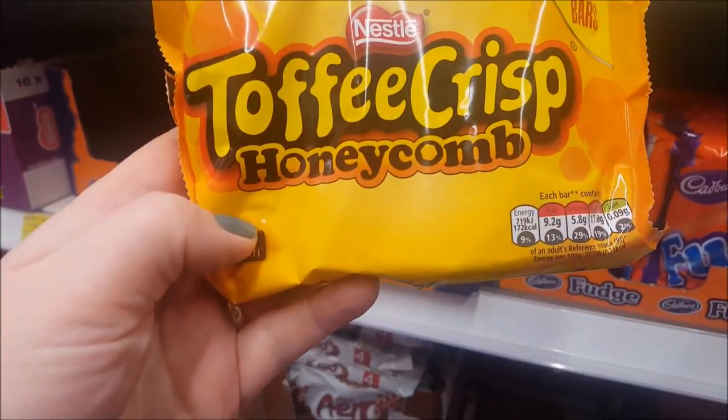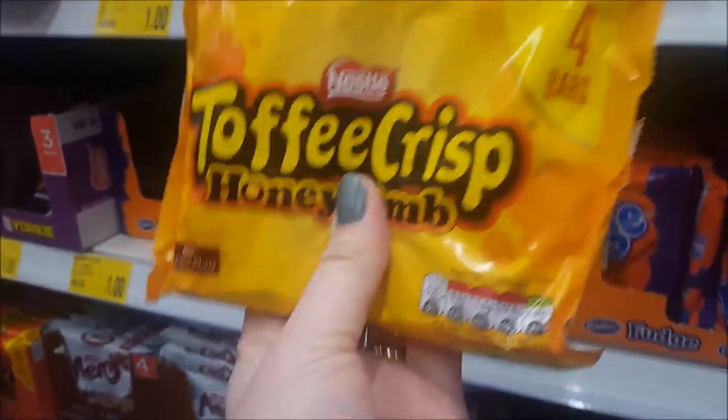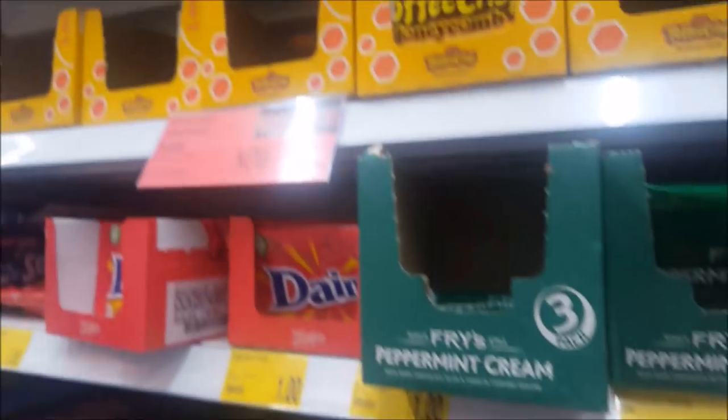I've just spotted these. These are Toffee Crisp Honeycomb. I've not seen those before and they are 79 pence for four, was a pound.